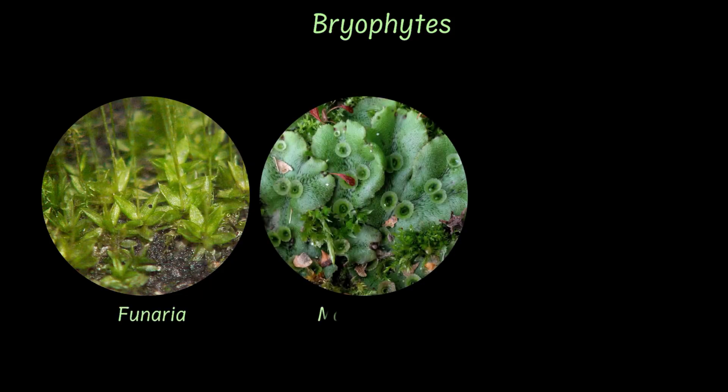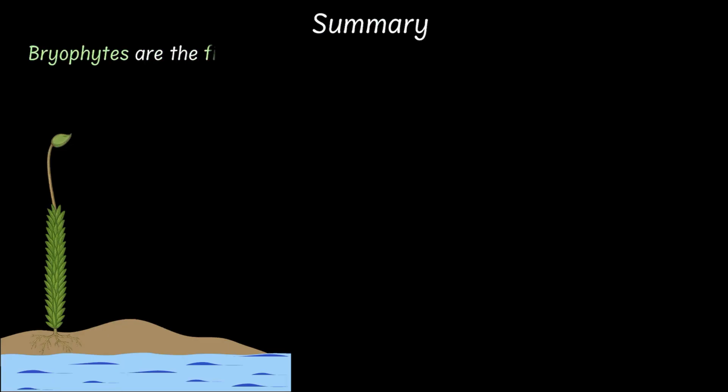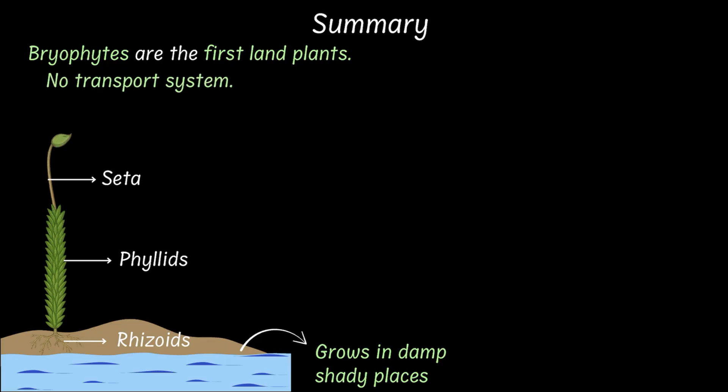Examples of bryophytes include Funaria, Marchantia, and Anthoceros. So that's it about bryophytes — now let's do a quick recap. Bryophytes are the first land plants, found in moist shady places. They have rhizoids, seta, and phyllids. The phyllids and the rhizoids both help absorb water. They lack a transport system, which is why they stay short.